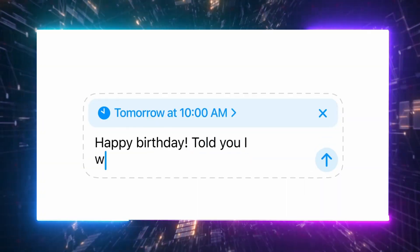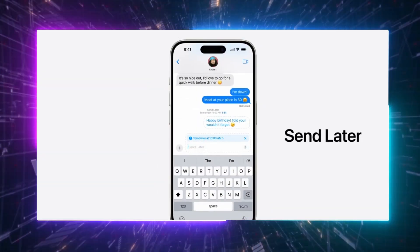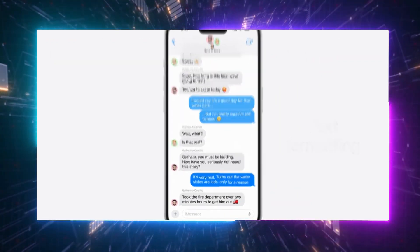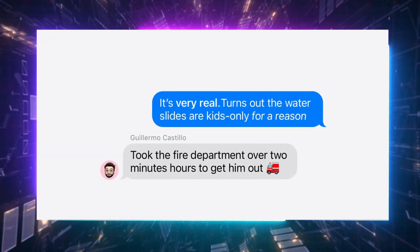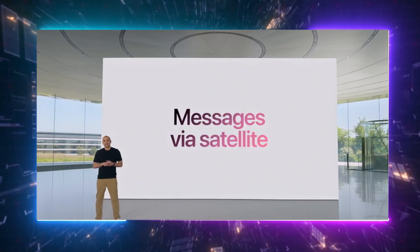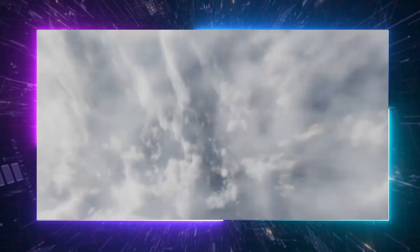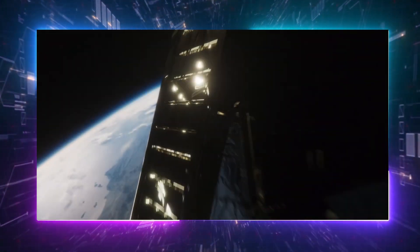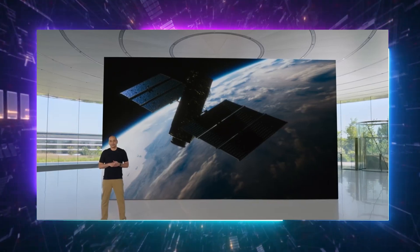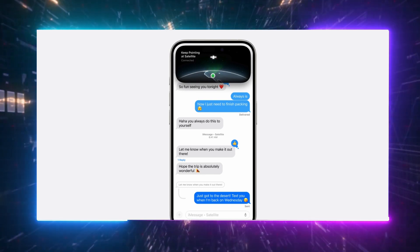A particularly useful feature in the iOS 18 public beta seems to be iMessage scheduling. This ability to schedule messages could be useful for professionals in situations like newsletters, as well as for amateurs who might be starting a project or startup. Additionally, the next OS will introduce messages via satellite to many iPhones, operating similarly to Apple's Emergency SOS via satellite introduced with the iPhone 14 and 15 series. While Emergency SOS allows emergency calls without a signal, messages via satellite will enable sending messages to anyone, even without a signal.